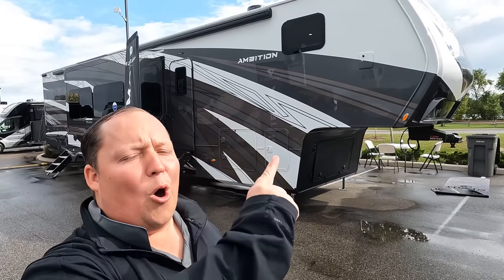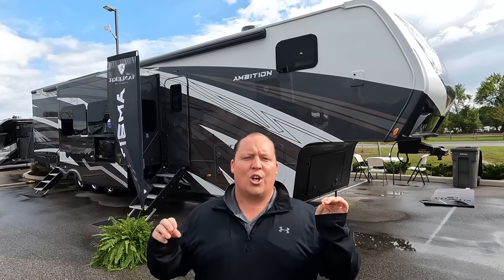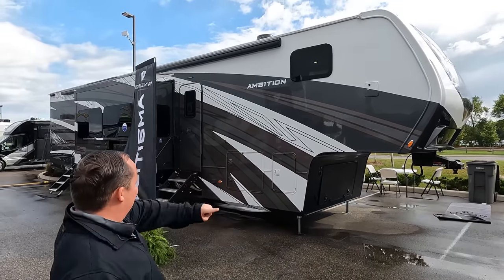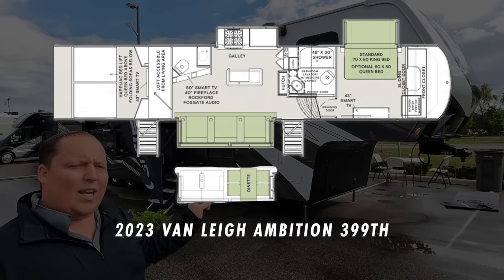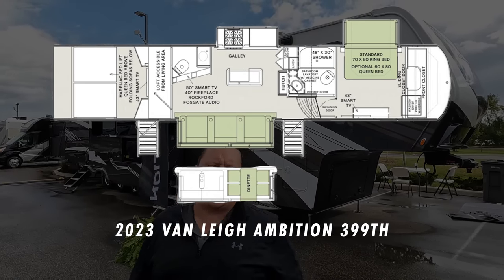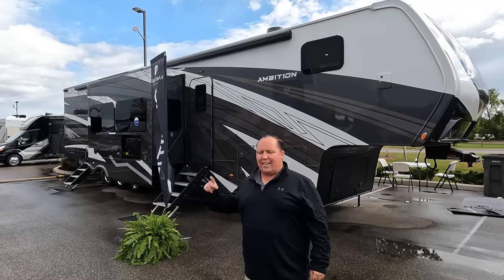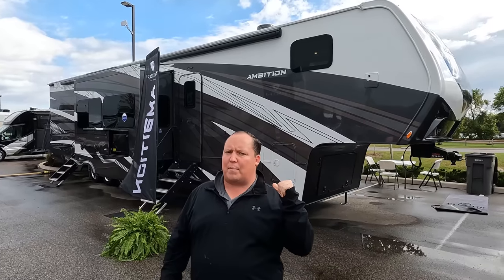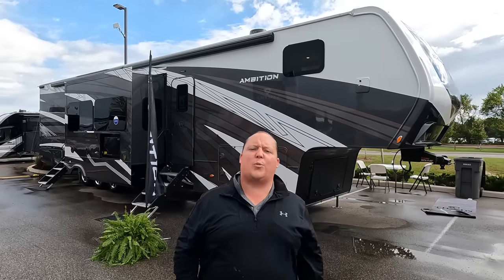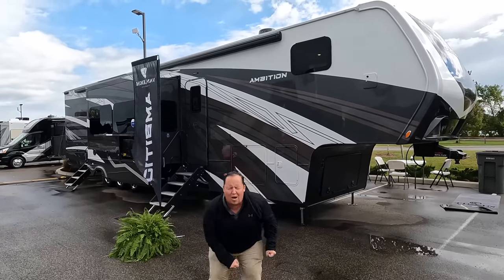Hey everyone, I'm Matt, welcome back to another video. Today I'm super excited — we are here in Elkhart, Indiana at dealer open house, showing you guys one of the newest and hottest toy haulers on the market: the 2023 Van Leе Ambition model 399TH. We're going to look at outside features first, then inside features, then give you three things we love and three things we dislike about the Ambition.